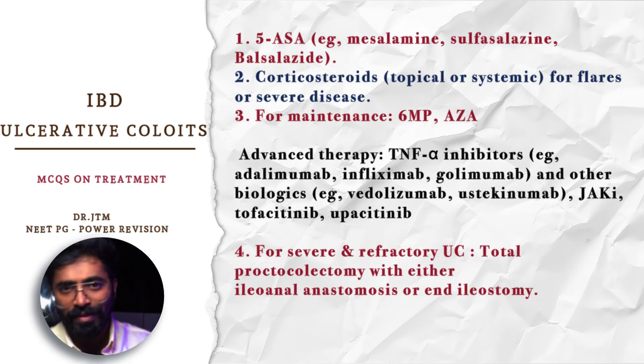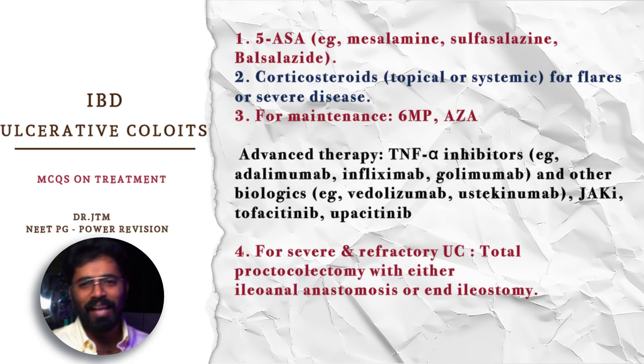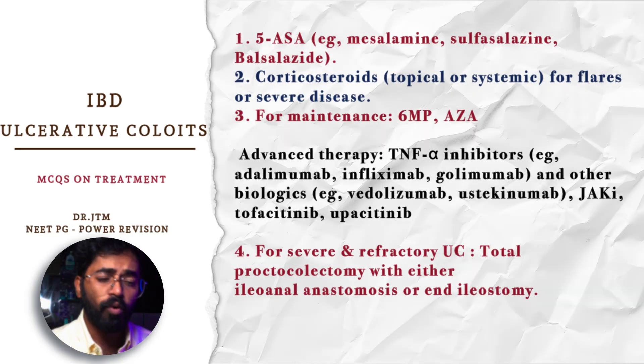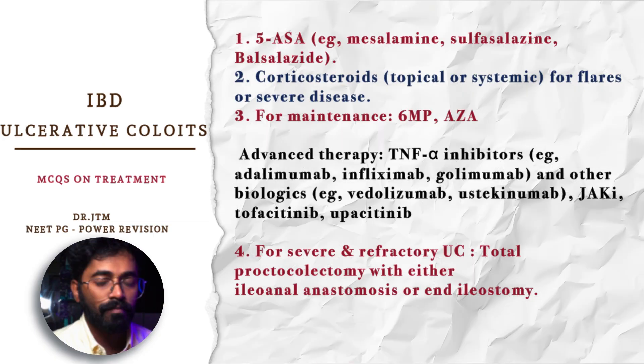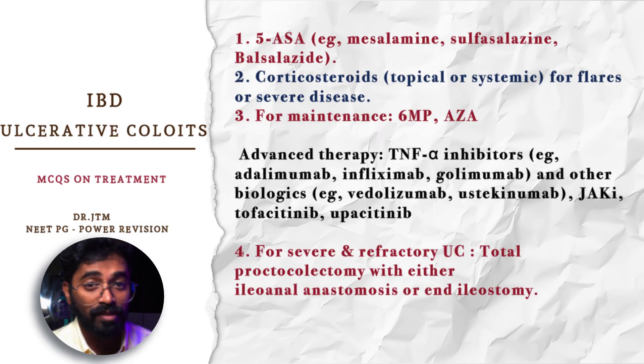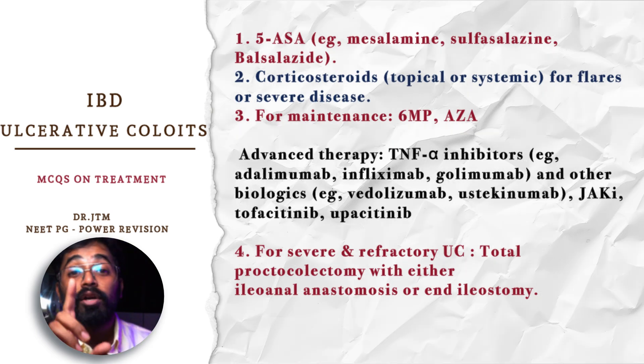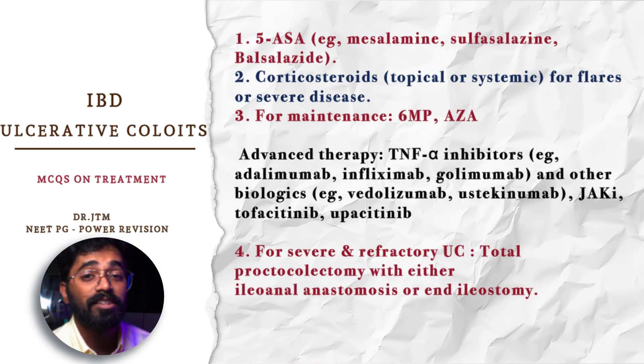Corticosteroids are used in severe disease, similar to Crohn's disease. For maintenance purposes, exactly like Crohn's disease, we go with azathioprine and 6-mercaptopurine. In the advanced therapies — the biologicals — the latest updated drugs are present. TNF-alpha inhibitors like golimumab are the latest drugs being used in ulcerative colitis.